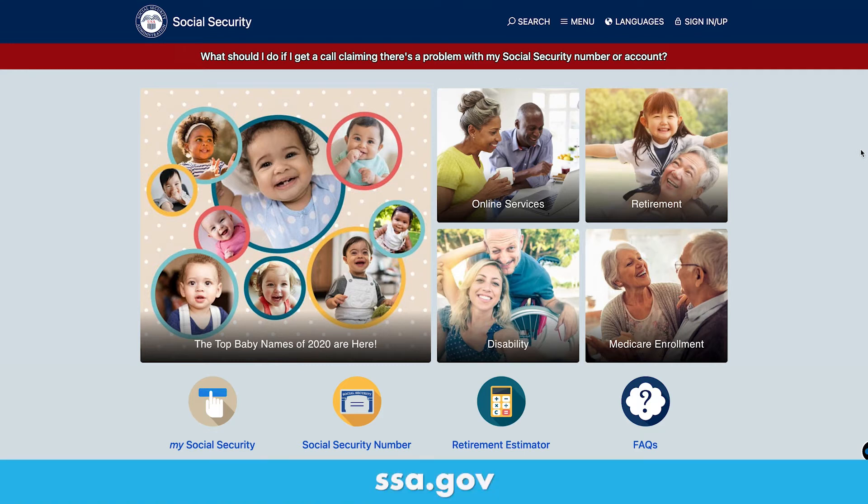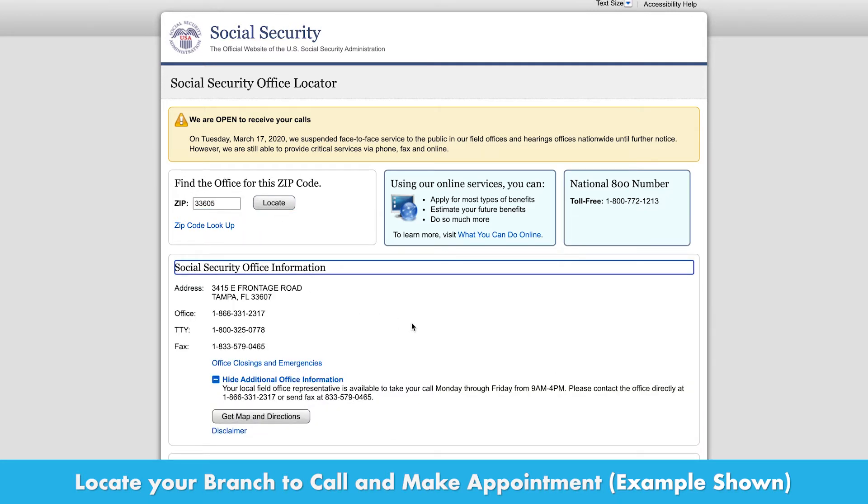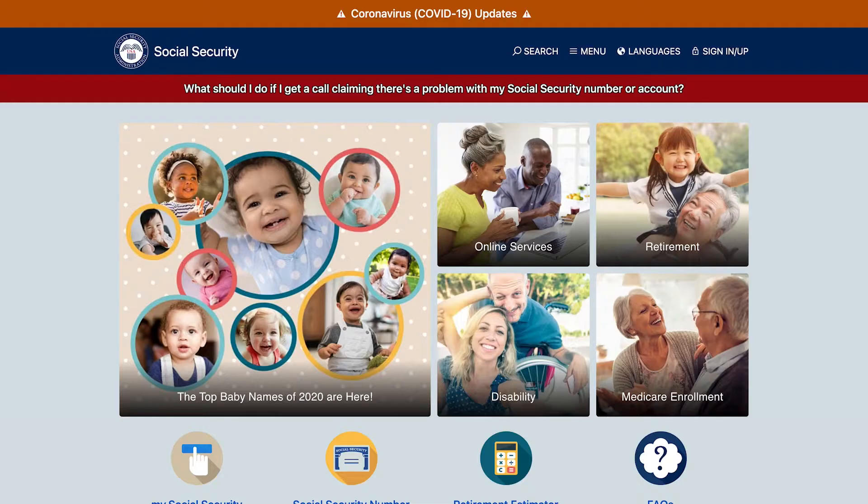Once your marriage license is recorded with the clerk's office and you have the physical certified copies in hand, make an appointment with the Social Security Administration through their website. This is typically a local office where you will meet face-to-face with an agent. You will need to bring a couple forms of identification, including picture ID. Good examples would be an active driver's license, passport, birth certificate, and current Social Security card. You can fill out the application for a Social Security card here.